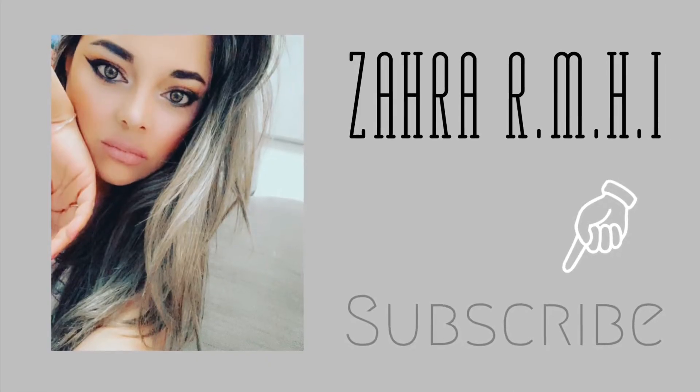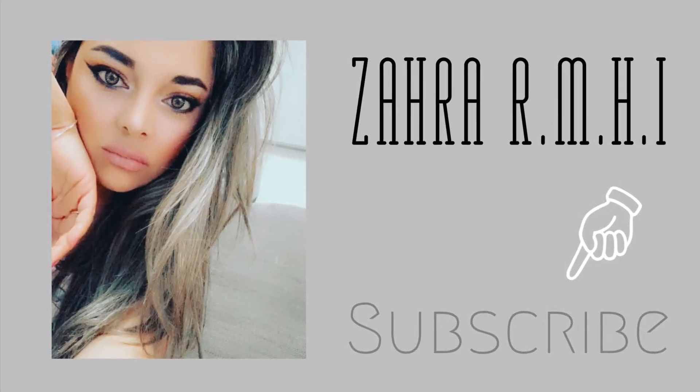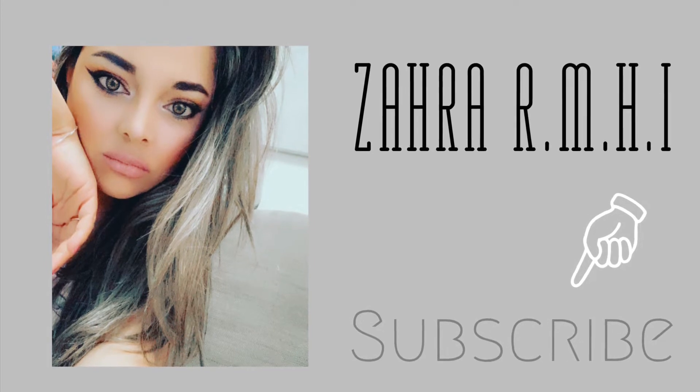If you're new to my channel, don't forget to subscribe. Let's go ahead and show you guys what I have from H&M — I don't have the bag or box but I have it all. The first item I'm going to show you is this top in the color neutral. It's such a beautiful color.